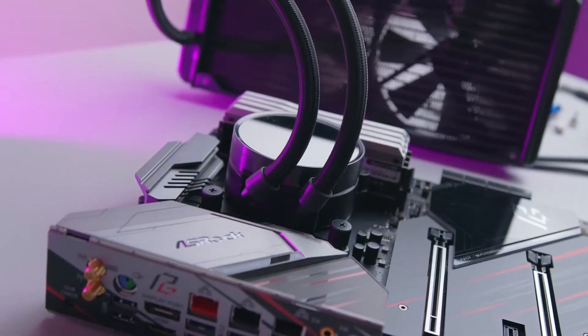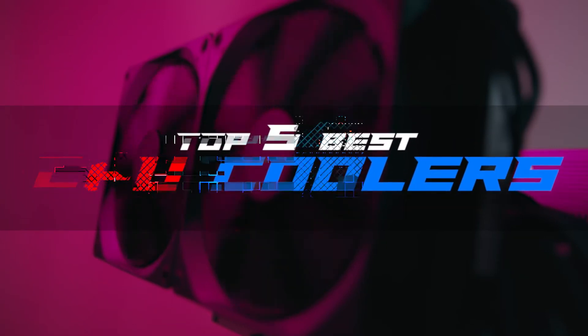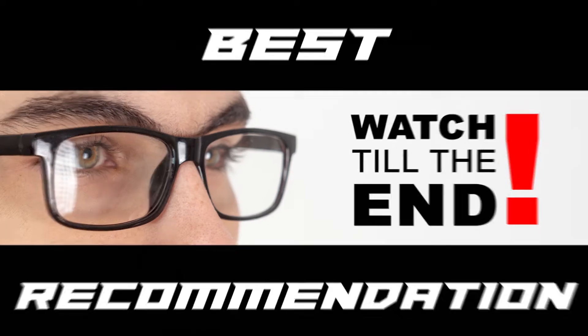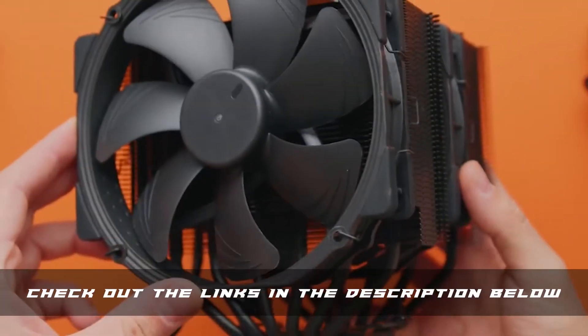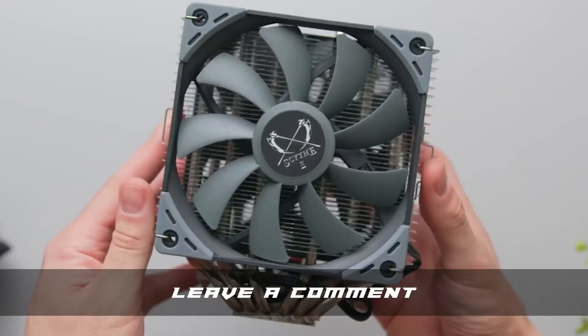There are a number of options on the market, which makes it difficult to choose the best one. In this video, we compiled the list of the top 5 best CPU coolers on the market today. Be sure to watch till the end for our best recommendation. If you want more information or updated pricing on the products mentioned here, check out the links in the description below. If you have another product you'd like us to review, let us know by leaving a comment down below.